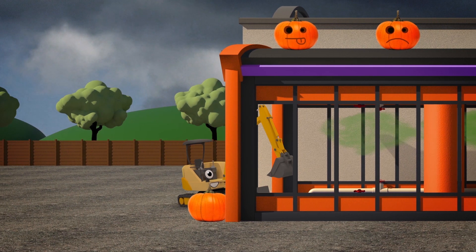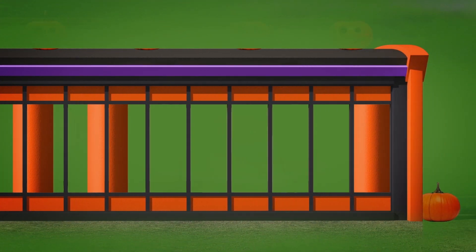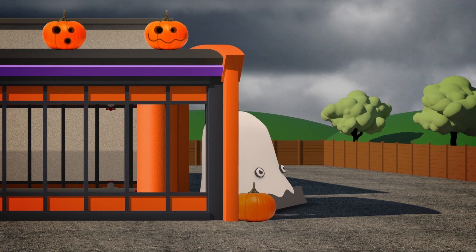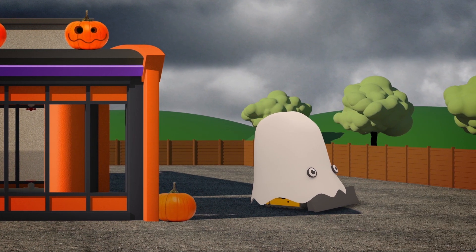Mia the Mini Digger's ready for her Halloween treat! She makes a brilliant ghost, now that she's covered with a sheet!